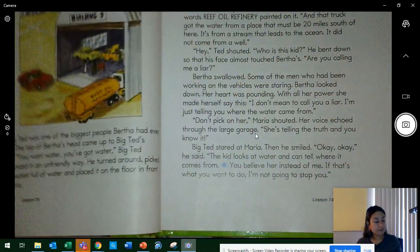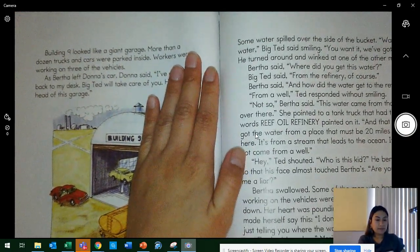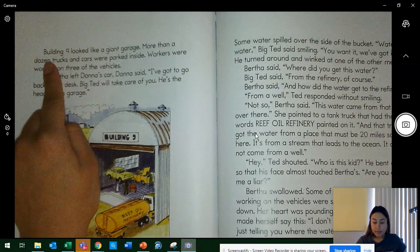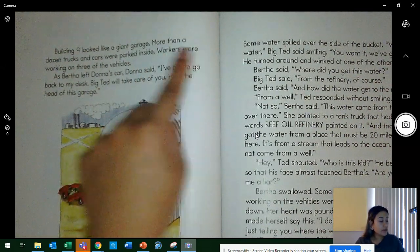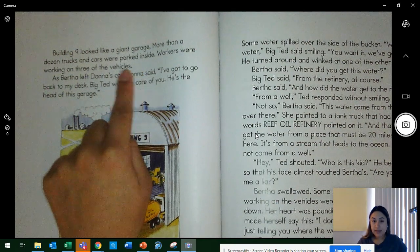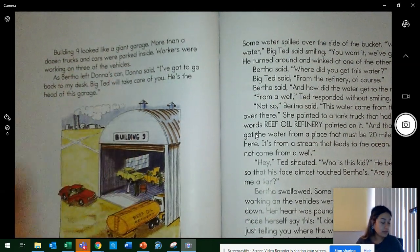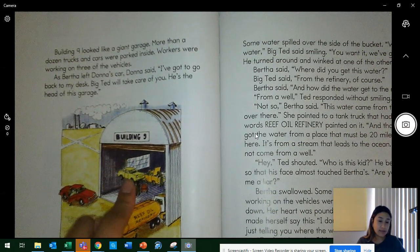Everybody turn the page. Building 9 looked like a giant garage. More than a dozen trucks and cars were parked inside. Workers were working on three of the vehicles. How many is a dozen? Yes — 12. Look at the garage in the picture. Touch Donna's car. Now touch one of the cars a worker is fixing. Over here is Donna's car, and here is the car they're fixing.